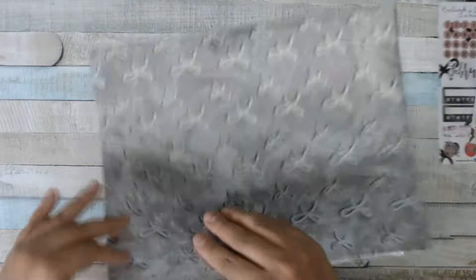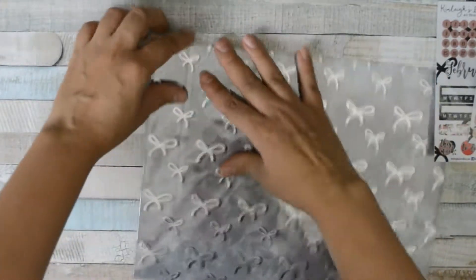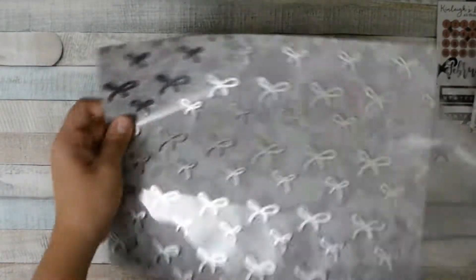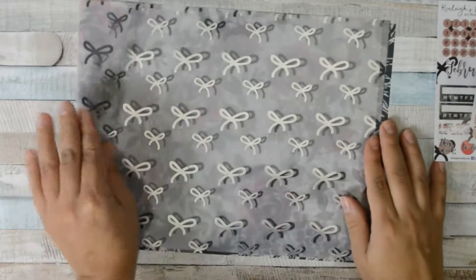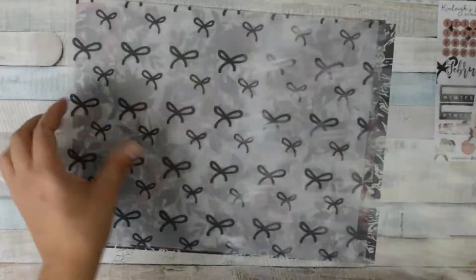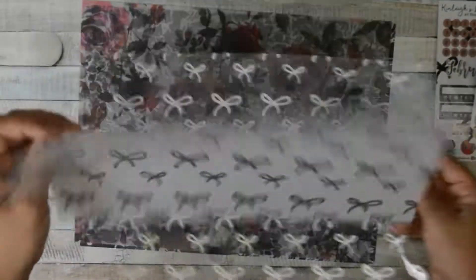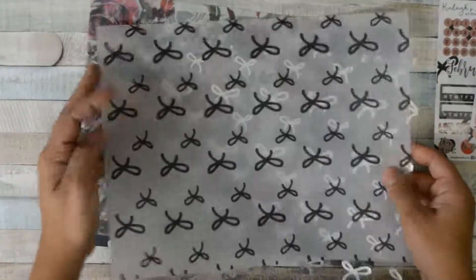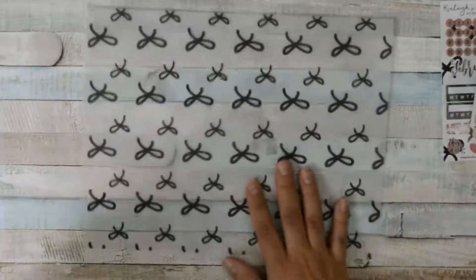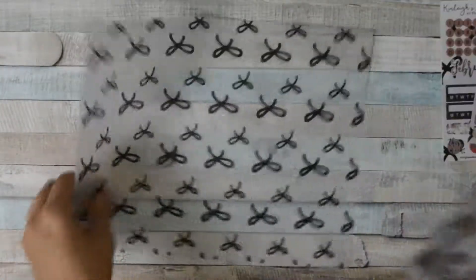You also receive more paper so you can make dashboards and put tabs on them. You get this cute vellum one, and this is an acetate bow one — let's check it out so you guys can see.